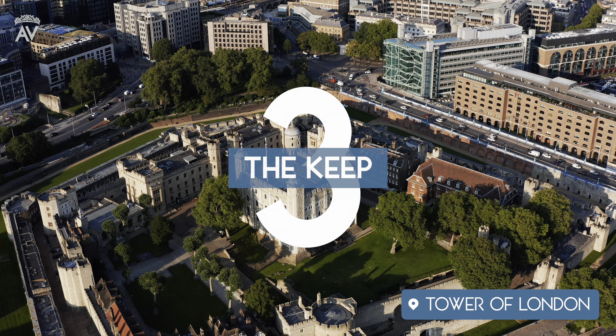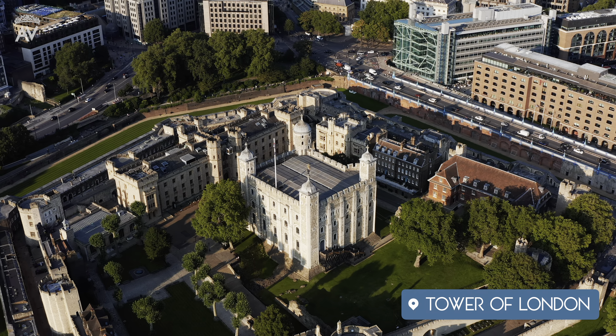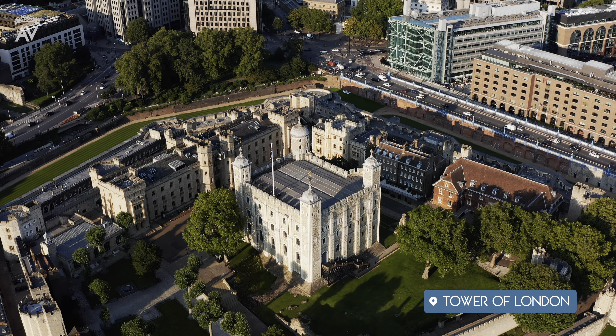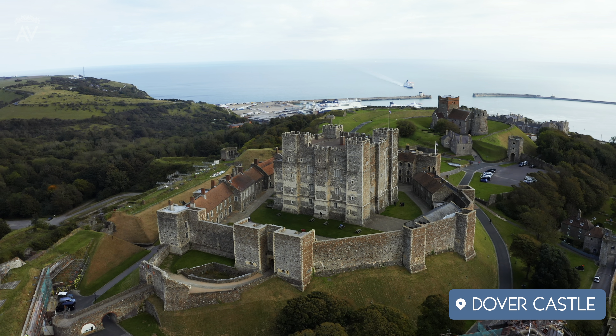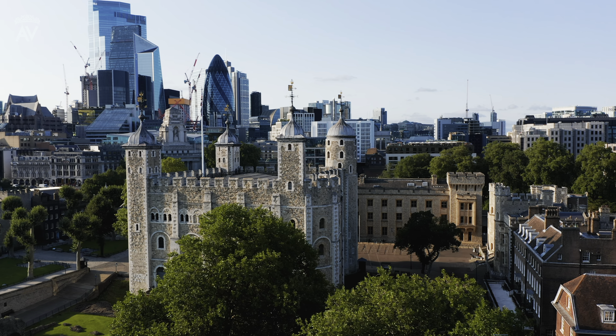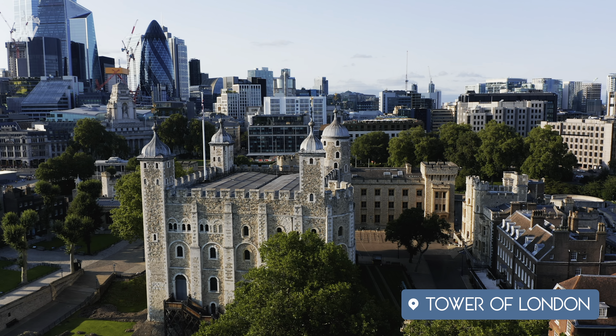Number three: the keep. The keep was the inner stronghold of the castle, and it was usually either square or round. The keep was the center of castle life, often serving as the Lord's residence, and was usually the place of last refuge when defending the castle. Sometimes buildings like the chapel, great hall, and kitchens were integrated into the keep, and sometimes they were separated. The keep was the main residence of the ruling lord.